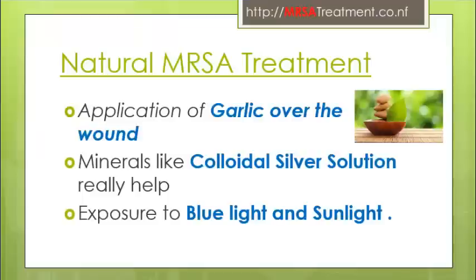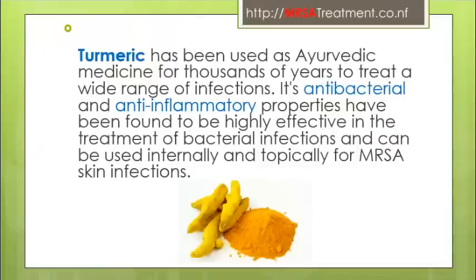Minerals like colloidal silver solution really help. Exposure to blue light and sunlight, commonly known as blue light therapy — in a study published in 2009, over 90% of community-acquired and hospital-acquired strains of MRSA were successfully eradicated within mere minutes of exposure to blue light.